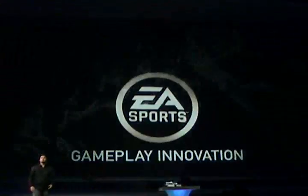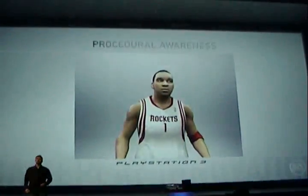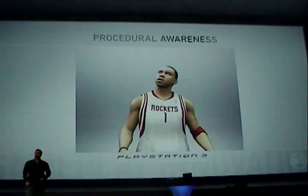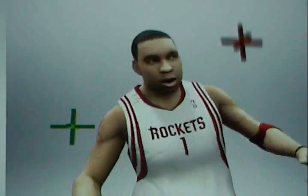Sports are about anticipation, intelligence, interacting with the ball or a teammate, or both — making decisions in the blink of an eye.